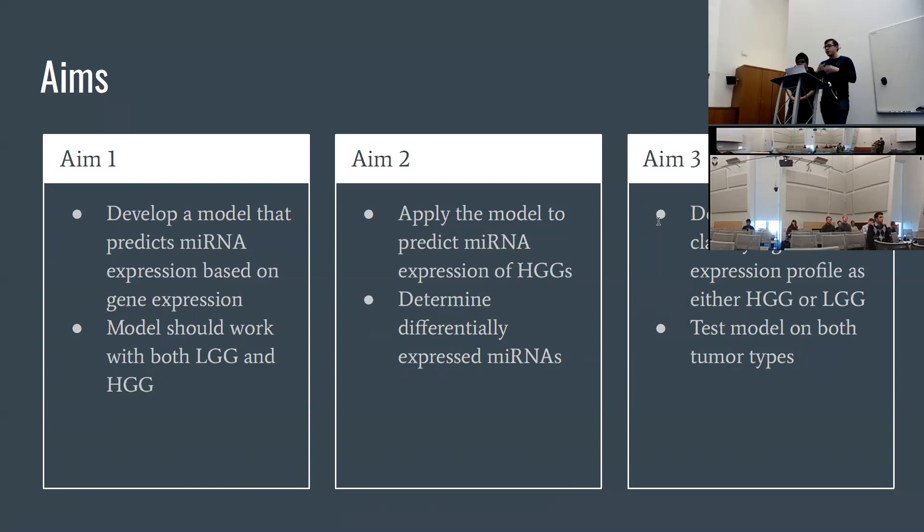The main goal would be to determine whether there are certain microRNAs that are differentially expressed in one grade versus the other. There has been previous research on this, but none of it has taken this approach. We were hoping to classify potential novel biomarkers. Our third aim, separate from the first two, was to develop a classifier where, given a gene expression profile, you could classify a donor as either high grade or low grade.